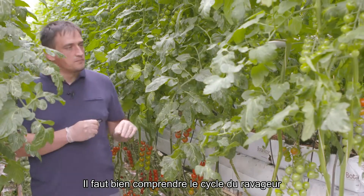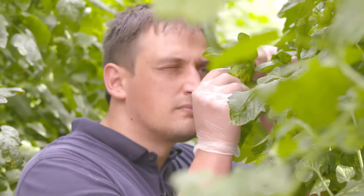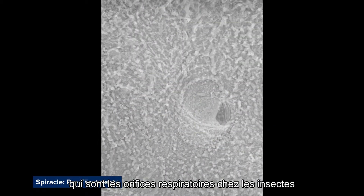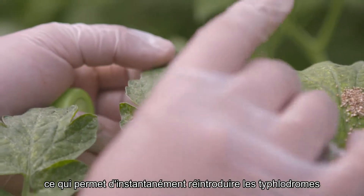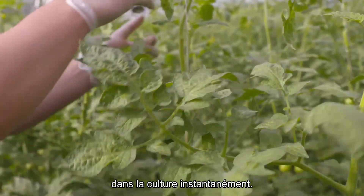A good understanding of the biology of the pest is vital when designing products for their control. Eradicoat works by physically blocking the spiracles — the structures through which pests breathe on their bodies — thereby suffocating them. The effects don't persist, so predatory mites like Phytocelus can be introduced back into the crops right away.